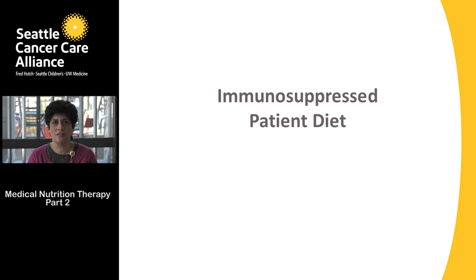Hello everyone, this is the second section of the food safety class. Today we'll be talking about the immunosuppressed patient diet. The diet was developed from the medical nutrition therapy services and infectious disease departments to determine safe foods for our patients.